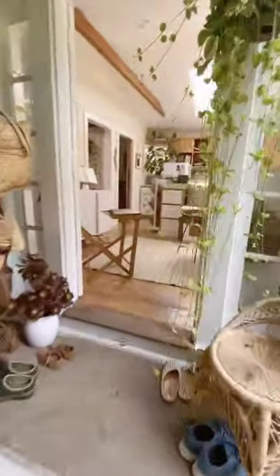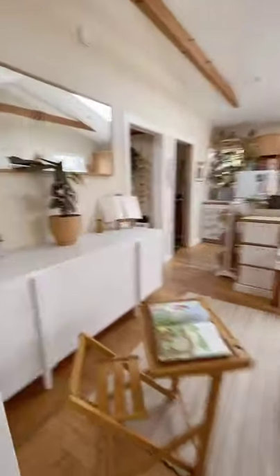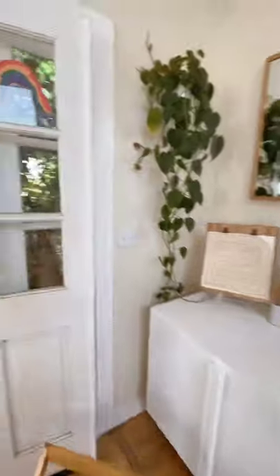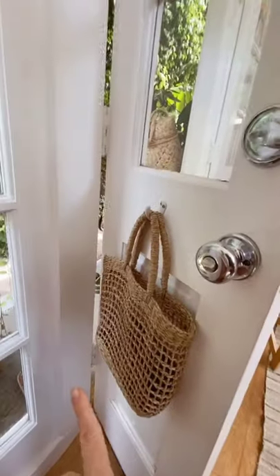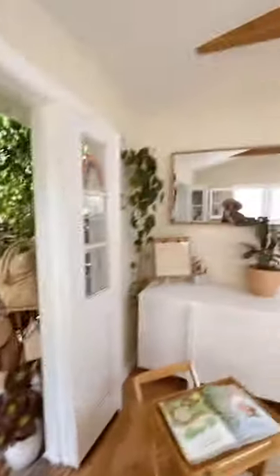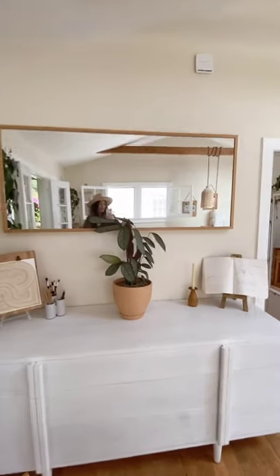If, like us, you lack a proper entryway, don't despair. There are things you can do by simply installing hooks to corral keys, bags, and mail — and in this case, COVID masks. You can enhance your entryway space significantly with just a few simple additions.